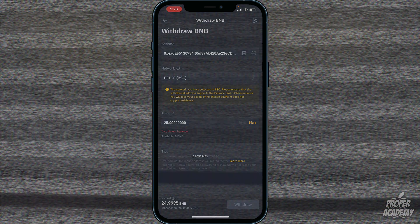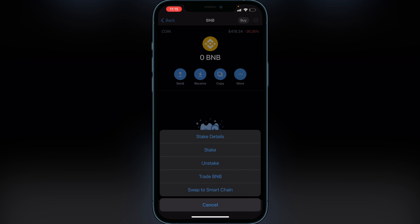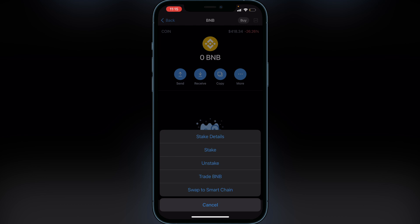Once you have your BNB in your Smart Chain wallet on Trust Wallet, just make sure it's in the Smart Chain wallet — whether you purchased BNB from Binance, another exchange, or directly inside Trust Wallet. If your BNB is in the BNB wallet and not the Smart Chain wallet, just click on BNB, click on 'More,' and then you can swap to Smart Chain right at the bottom. Make sure your BNB is in Smart Chain or else you will not see it in PancakeSwap.